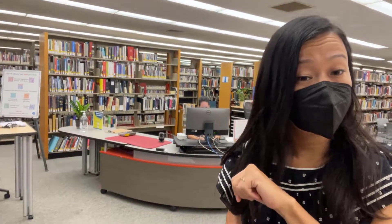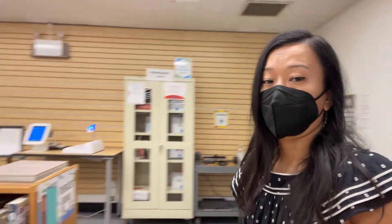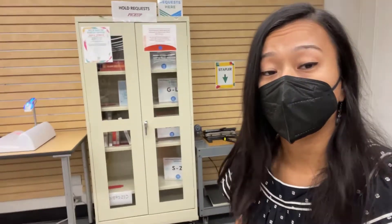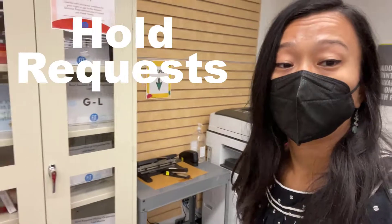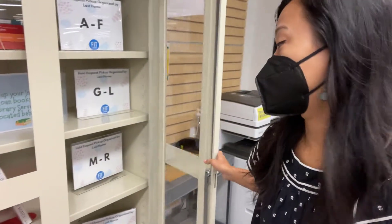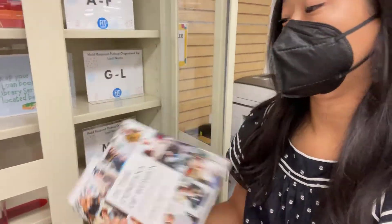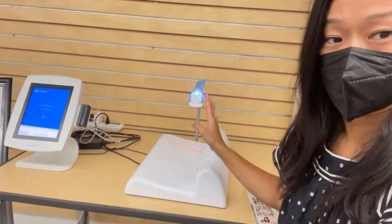Just a few steps away from the library services desk, on the other side of the wall, you'll see this is where you can pick up your hold requests — books that you've requested ahead of time and the library has already notified you that they're in. Here's my book — I know because it's got my name on it. Just check the slip and make sure that you check it out to yourself before you head out the door.